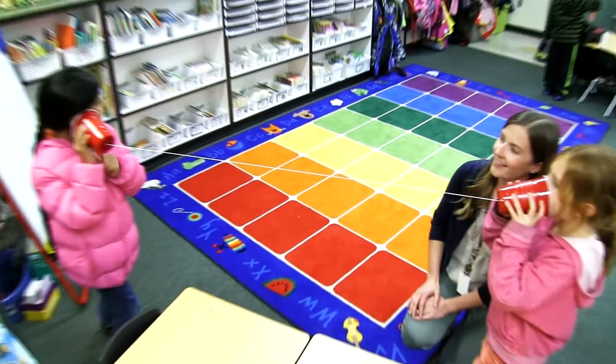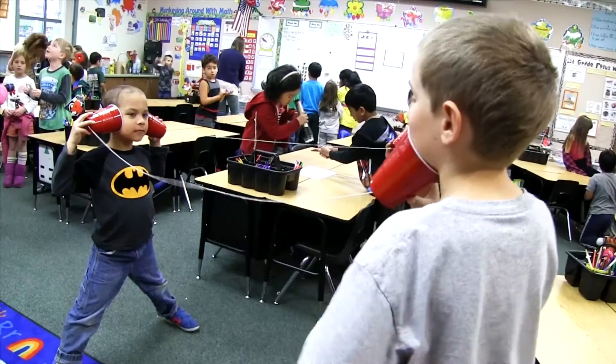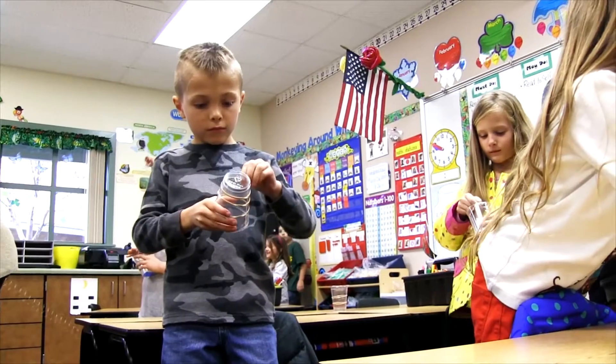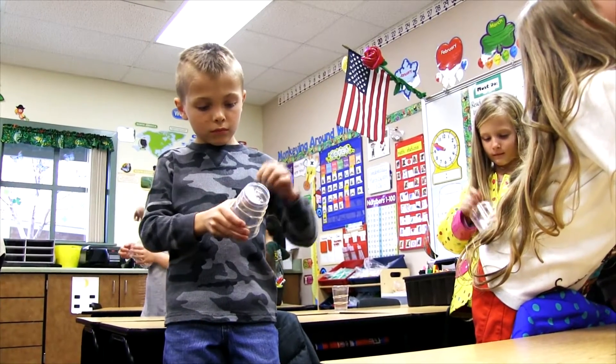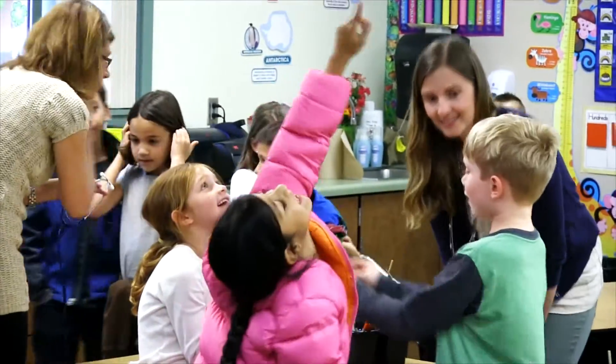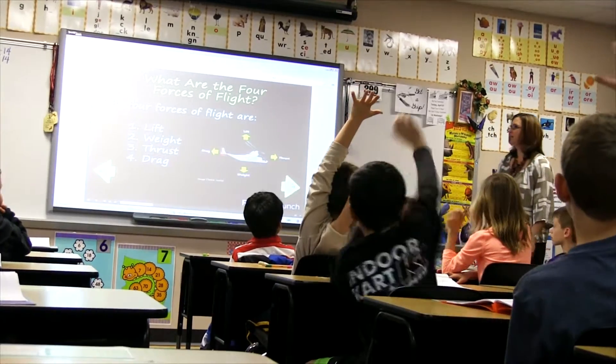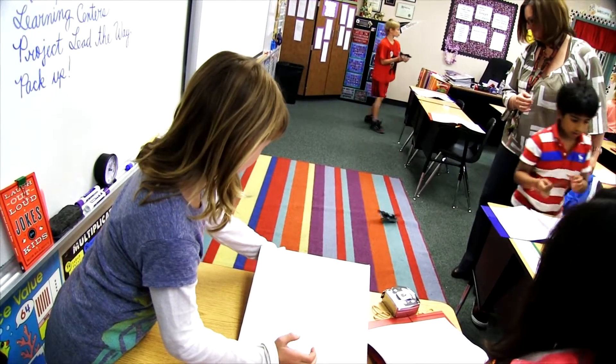One of our first modules for Project Lead the Way is investigating sound and light. The first activity was to have sound stations where students pluck a rubber band or clang water bottles together, and they talk about different sounds and how sound travels from objects to our ears.